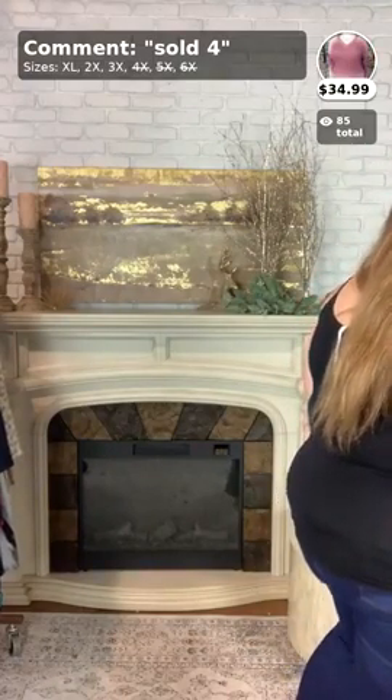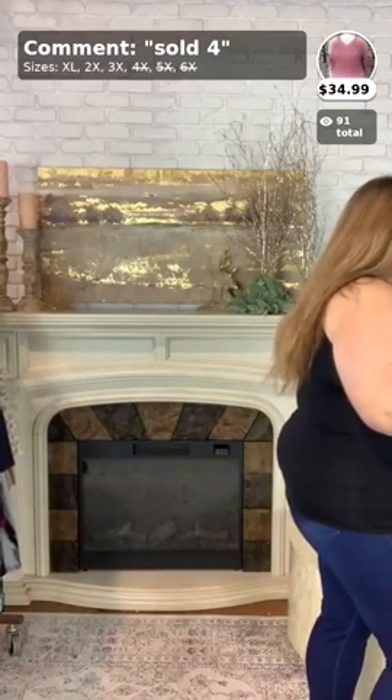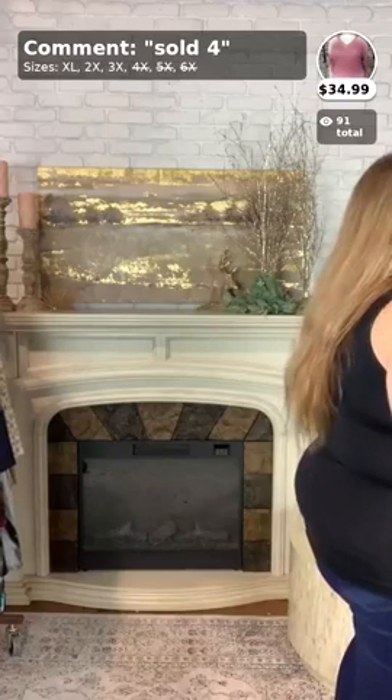Someone asked how to pay — you have two options. You can pay through the comments by typing 'sold,' and it'll send a messenger notification to your Facebook account where you can complete payment. Or you can hop on our website at buycurvy.com, type in the item you're looking for, and check out from there. Either way works and is totally acceptable.